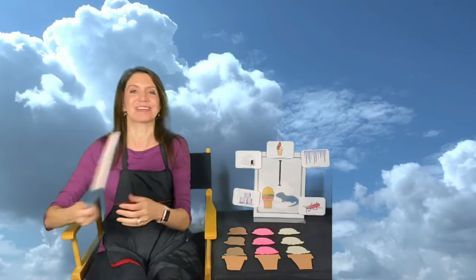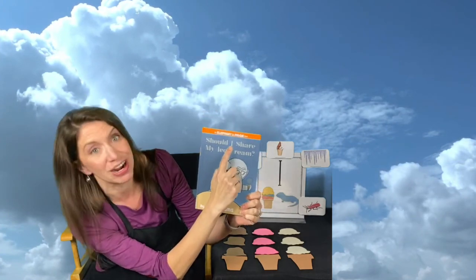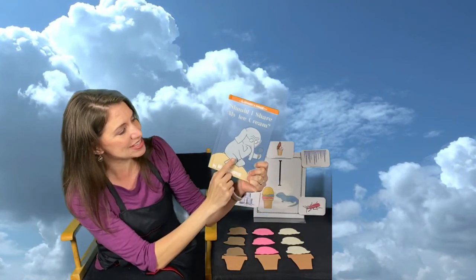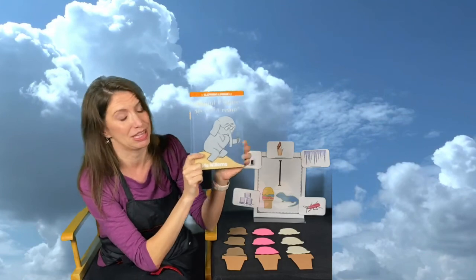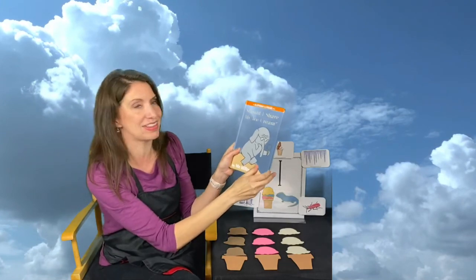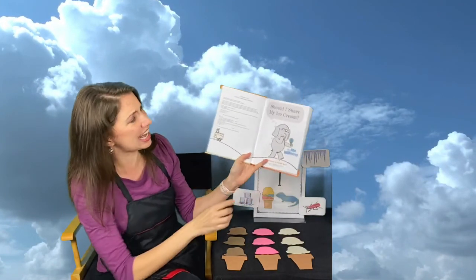And we're going to read a story about ice cream. The story's called 'Should I Share My Ice Cream?' There's the letter I — for 'I love you' and for ice cream. This is my friend Gerald, and Gerald is not sure if he should share his ice cream with his best friend Piggy. Let's get our two ears to listen and our two eyes to look, and let's keep our lips quiet so we can read. Oh, look at all that ice cream, my friends — yummy!